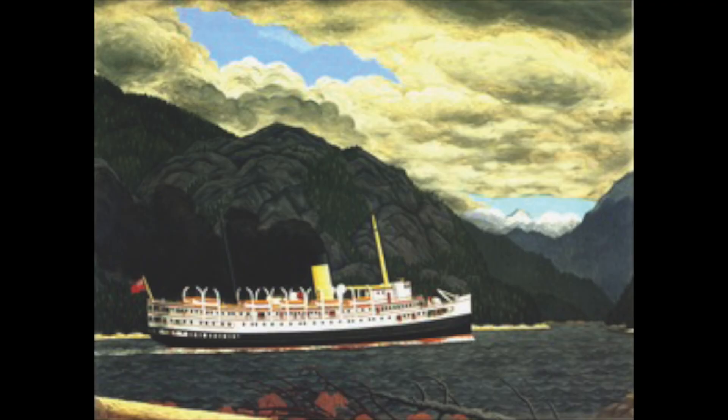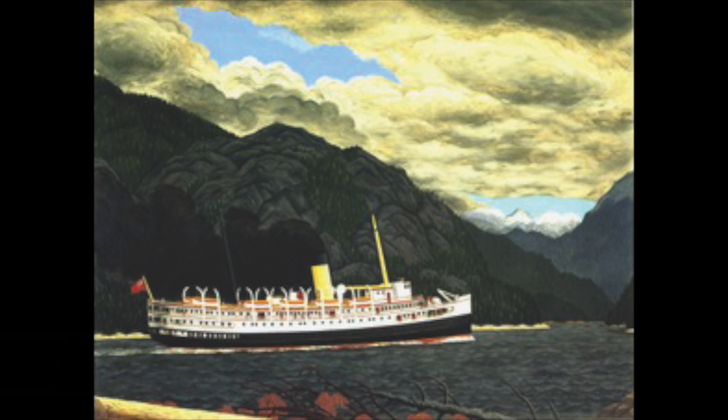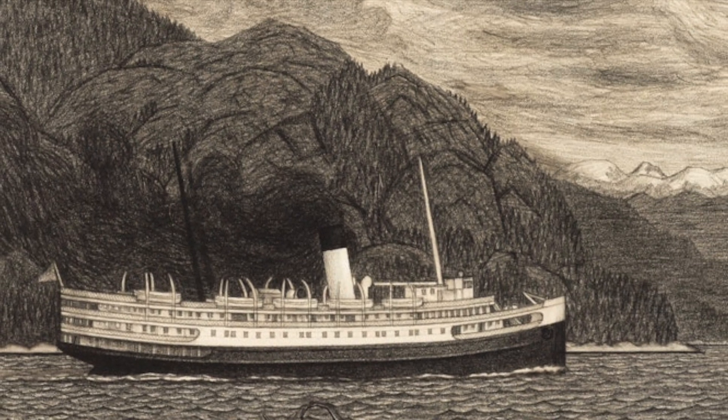The resulting oil, Steamer in Grenville Channel, B.C., 1952, is now the centerpiece of the Barbeau-Owen Foundation's collection, displayed at the Odain Art Museum at Whistler. This cartoon is offered for sale for the first time in over 50 years.